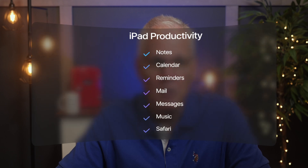I'm talking about Apple Notes, Apple Calendar, Apple Reminders, Apple Mail, Apple Messages, Apple Music, and of course, Safari.